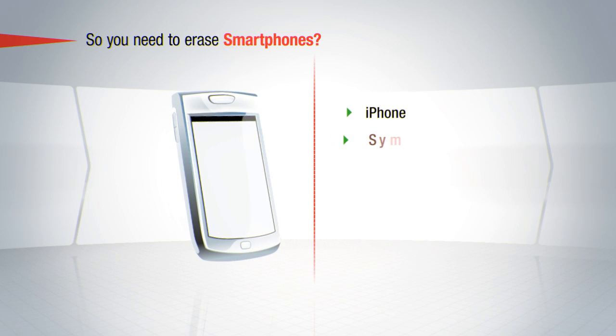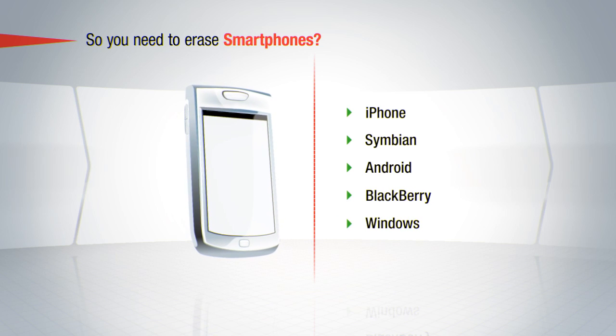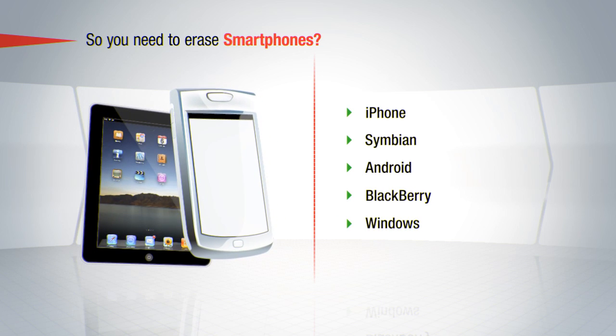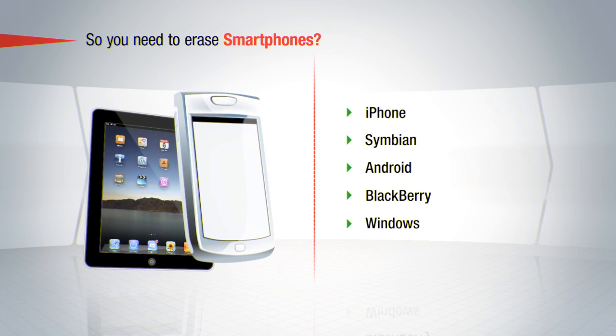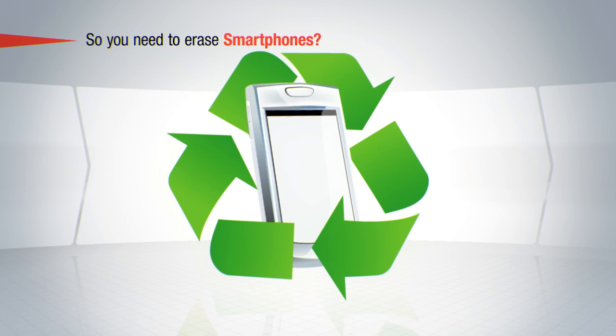We support the most common platforms, such as iPhone, Symbian, Android, Blackberry, and Windows Mobile, as well as a variety of tablet devices using iOS and Android operating systems. The smartphone can be safely reused after a Blanco erasure.